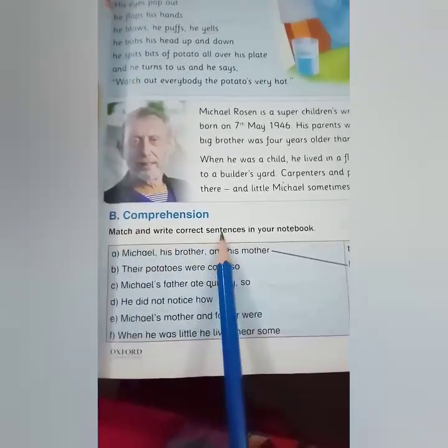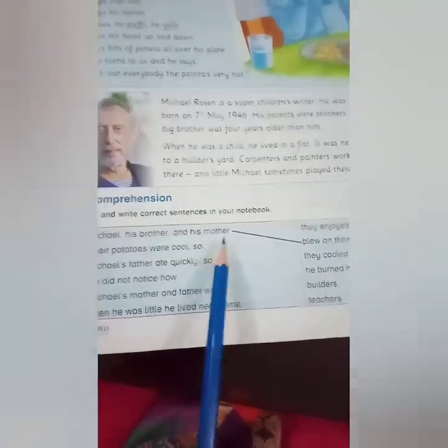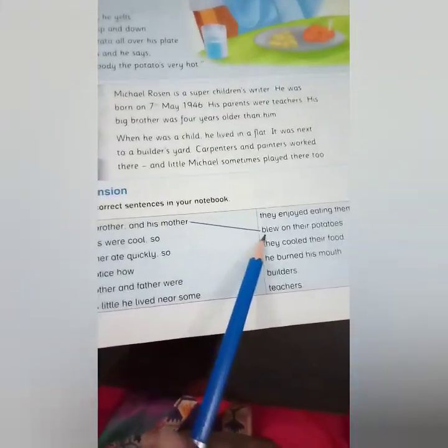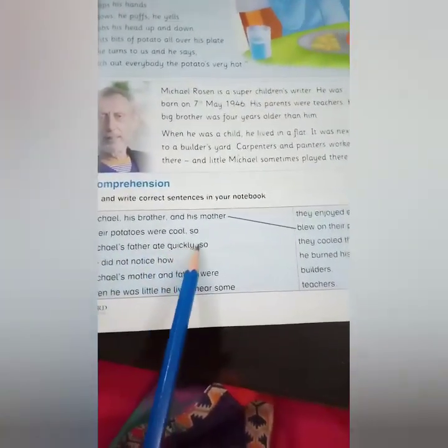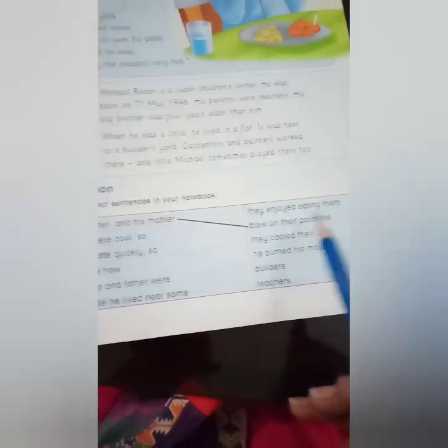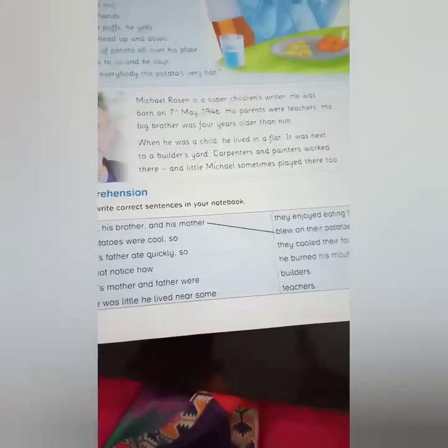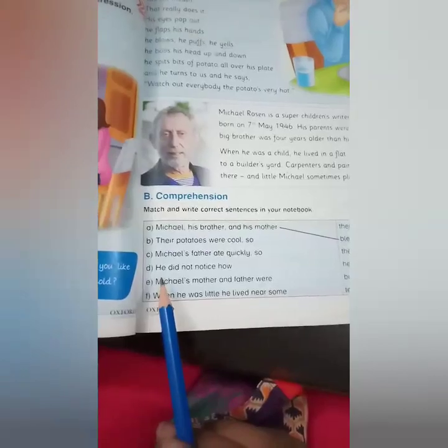Match and write correct sentences in your notebook. Michael, his brother, and his mother blow on their potatoes. Their potatoes were cool so they enjoyed eating them. Michael's father ate quickly so he burned his mouth. He did not notice how they cooled their food.